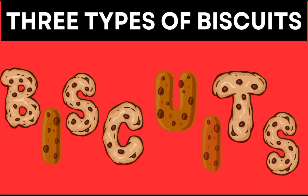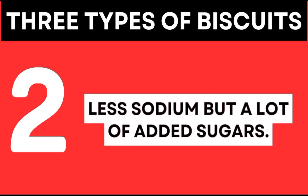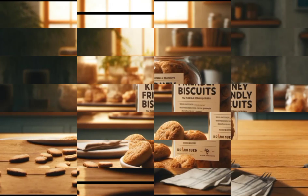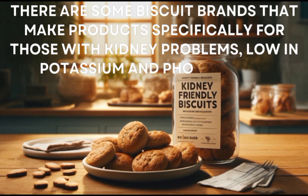Let's look at some examples. We have three types of biscuits. The first one has too much sodium and phosphorus — it's not a good choice. The second has less sodium but a lot of added sugars. The third type is low in sodium, doesn't add phosphorus, and is made from whole grains, making it the best option for kidney health. There are some biscuit brands that make products specifically for those with kidney problems, low in potassium and phosphorus.